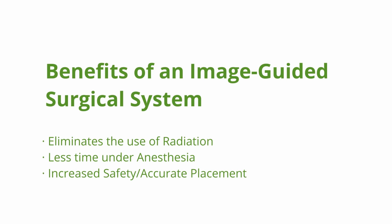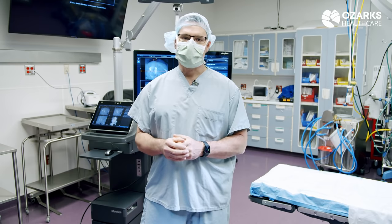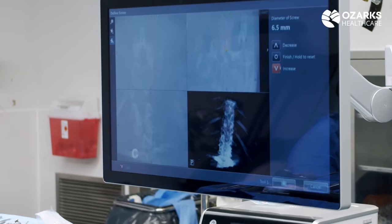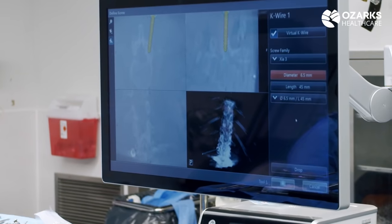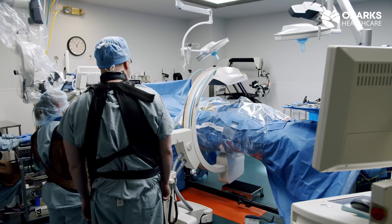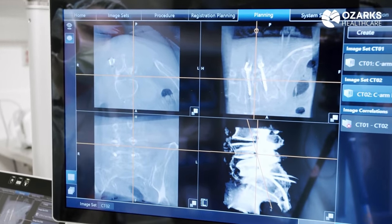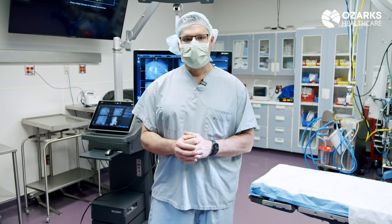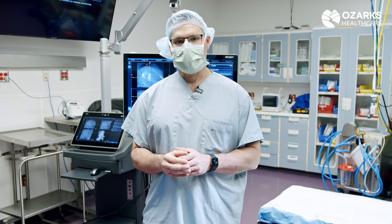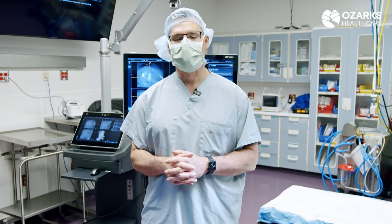Some of the benefits of using navigation are less time under anesthesia, and navigation also provides a level of safety that using a C-arm or just going by anatomy doesn't provide. You can place a screw and see it go in live, and after surgery you can actually do a spin and see exactly where your screws are. I use navigation now on any case where I put screws in. I know exactly where the screws are placed, and the navigation provides that level of safety and knowledge that I want to have for my patients.